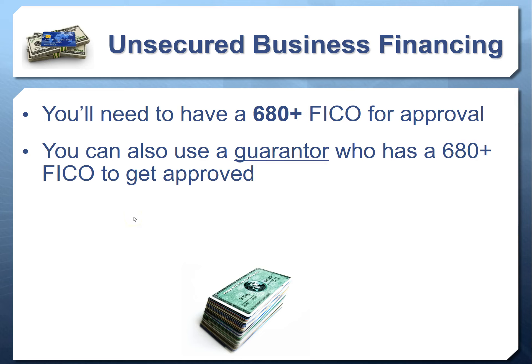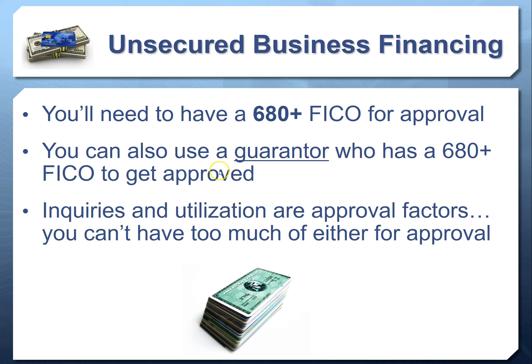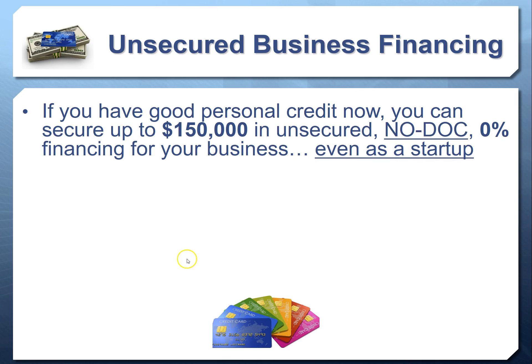You need a 680 FICO score for approval, and you can also use a guarantor — a family member, friend, potential investor, or colleague. The benefit is that none of these accounts report on consumer credit reports, so the guarantor only has repercussion if you actually default. Approval factors include inquiries and utilization — they don't want to see too many inquiries or too high utilization. In video three we'll talk about how to get pre-approved or immediately approved for this program.